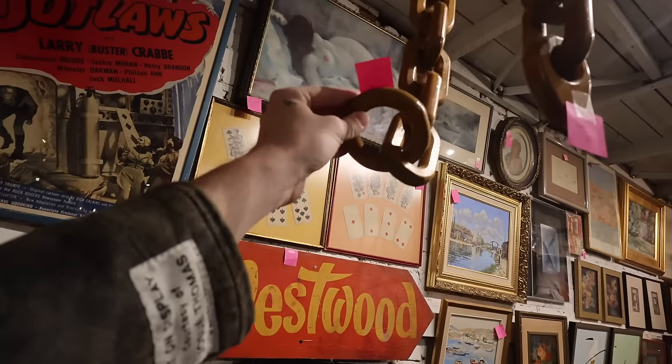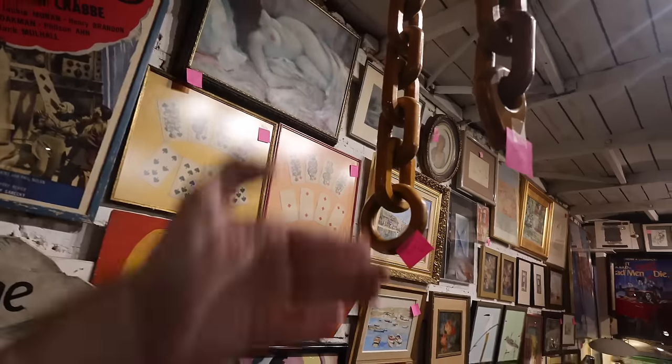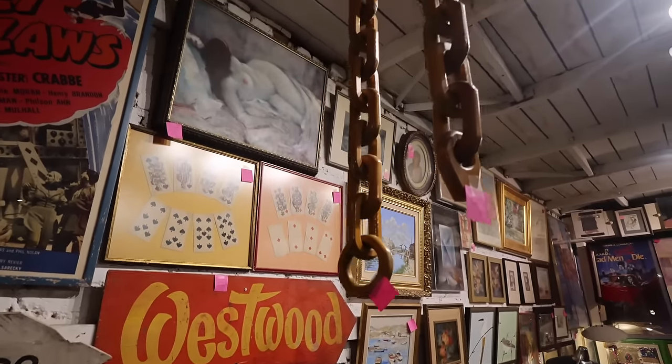I saw one of my friends, Brady Tolbert — he hung a chain on his wall in the office. And I loved the way that it looked just hanging, as opposed to draping it on some books or on your coffee table.